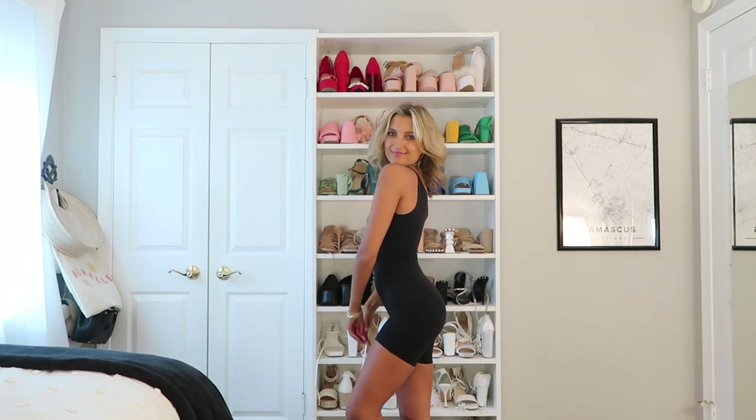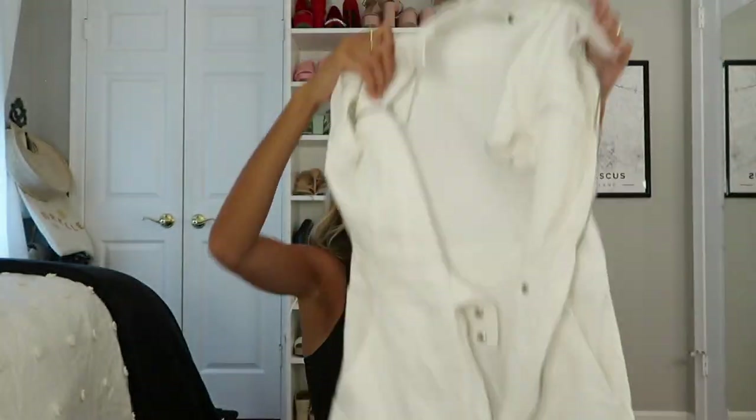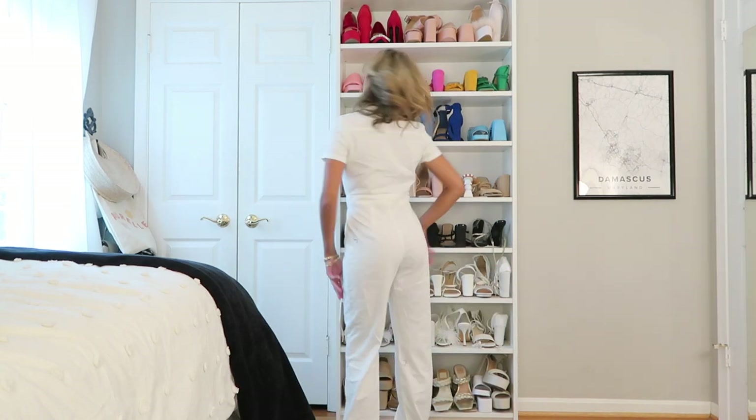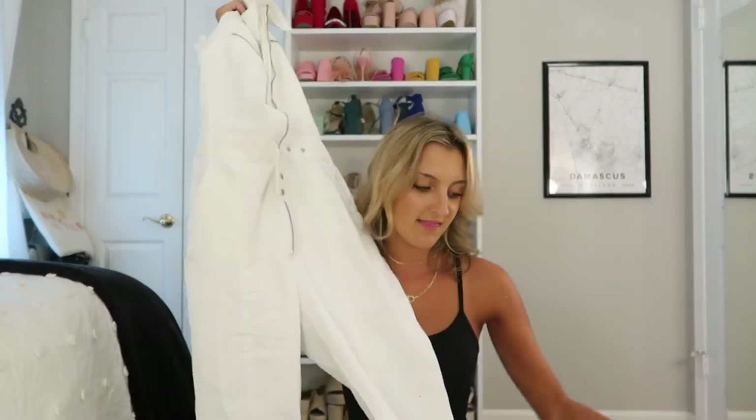Several of you reminded me that Europeans don't really go out in athleisure, but the reality is I will be spending time in my apartment lounging, editing videos, and running errands. So I'm bringing this Spanx romper — it's a unitard style, absolutely amazing, and look at how small it rolls up. It literally weighs nothing but it looks amazing on. This is one of those statement pieces I'm just allowing myself to bring.